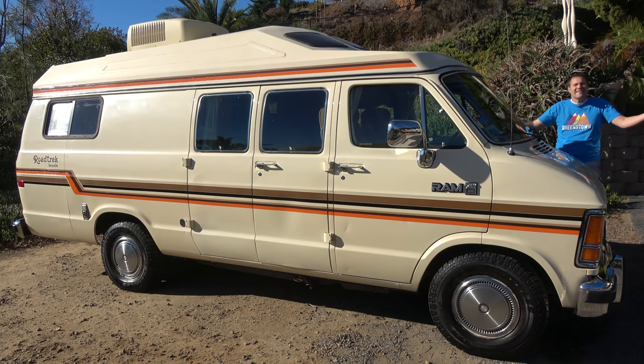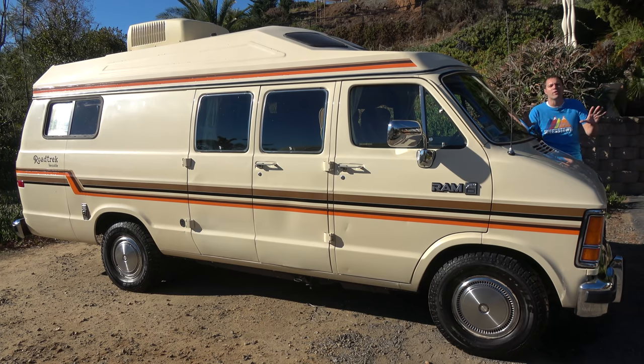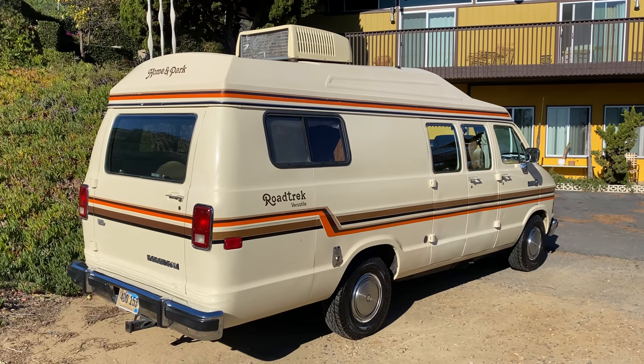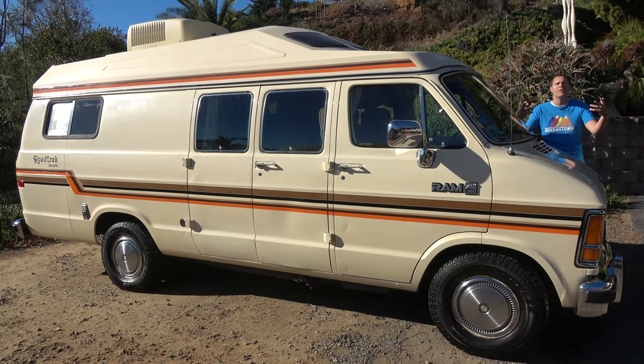This is a 1987 Dodge B250. You probably don't know what that is unless you're up on your 1980s Dodge vans, but the point is this is no ordinary Dodge van. It's been converted into a Road Trek RV, a camper, and the conversion happened back when it was new, 35 years ago. Today I'm going to review this van and take you on a tour of an RV relic from a different era.